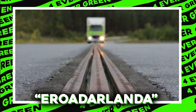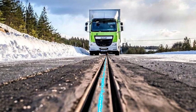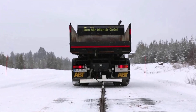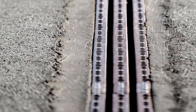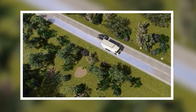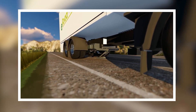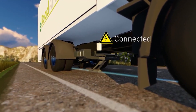Imagine a road that charges your electric car while you drive. That's exactly what Sweden's E-Road Arlanda does. This amazing road has an electric rail embedded in it. When an electric vehicle (EV) drives over it, a special arm from the car connects to the rail and charges the battery on the go. It's like magic, but real.